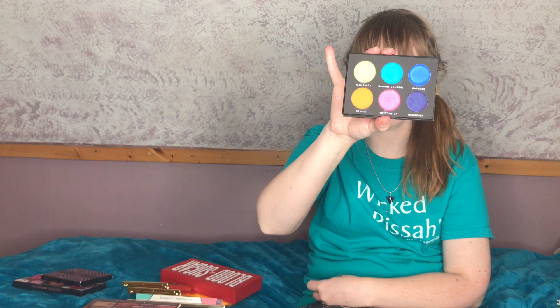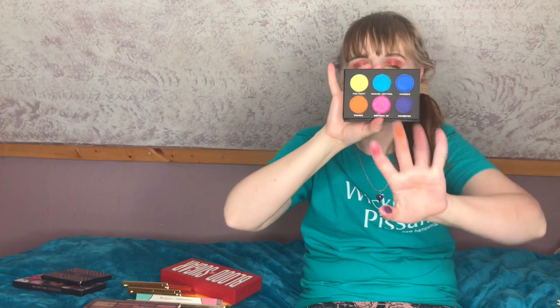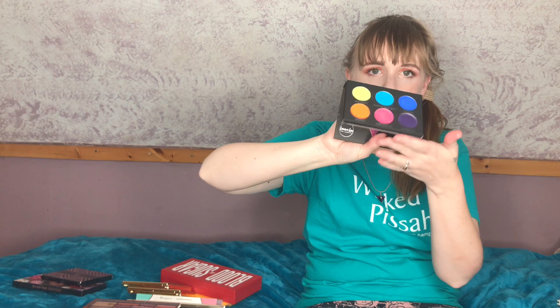This is the Laura Lee Los Angeles Party Animal palette, and it's just awful. This orange is probably the only matte that blends out well. The pink, blues, and purple are all a hot mess. I got this in a BoxyCharm and I'm so glad I didn't spend my own money on it. Definitely decluttering this one.